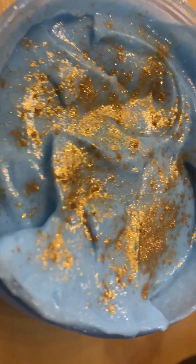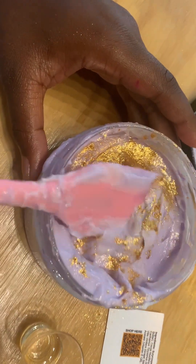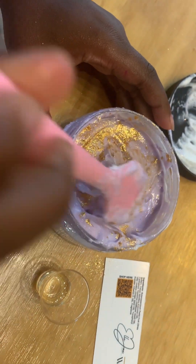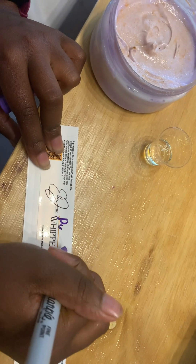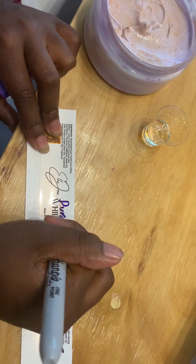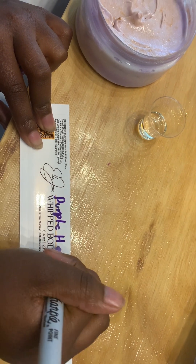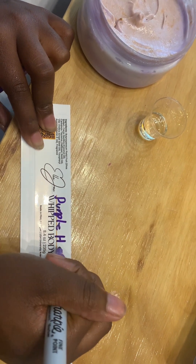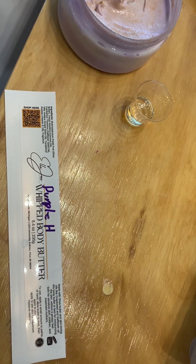I'll set up a station for you guys down here and get you rolling. We're going to start picking our fragrances first. We're recommending choosing no more than three fragrances — anytime you choose more than three, it gets a little too fancy and you probably won't like it as much since y'all made it. We also have over 20 colors for you guys to choose from. When you're ready for your colors, go ahead and pick them out and let me know.